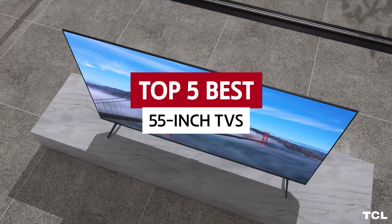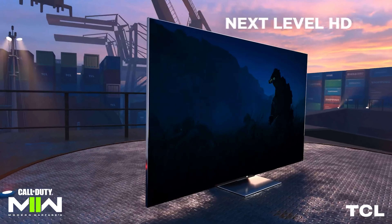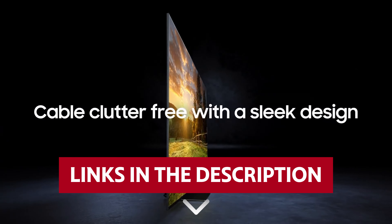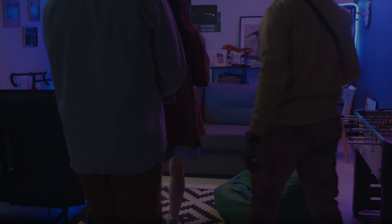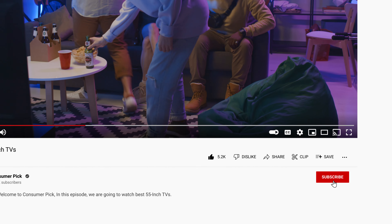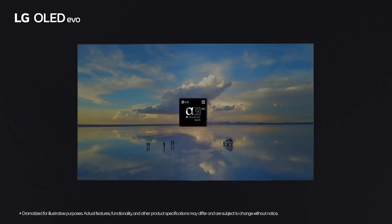Get the scoop on the 5 best 55-inch TVs in our exclusive video. Sit back, relax, and let the binge-watching begin. Links to all products mentioned in this video are in the description below. You can also find more detailed analysis and comparison tools on our website consumerpicked.com. Like this video, hit the subscribe button and ring the bell to stay updated. Ready for the listicle? Let's dive right in.